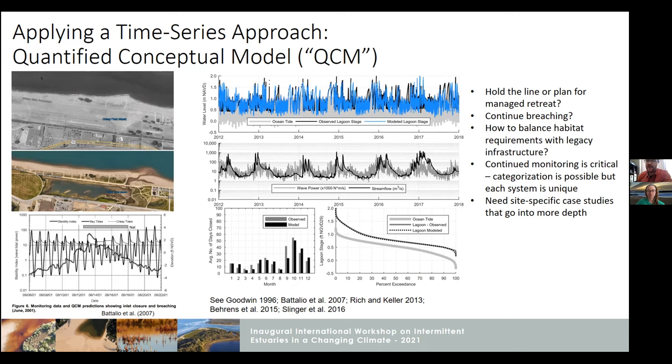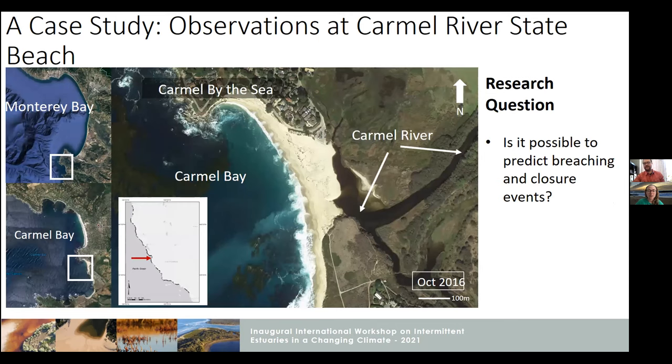We really try to marry that with monitoring to the extent that we can, working with folks like Mara who can dig into detail into systems and look at the physics. I'll dig a little bit deeper into the Carmel River system in particular. This is close to Monterey Bay in Central California. The system is about 500 meters north to south along the beach, bound to the north and south by rocky headlands. The back greenish area is the tidal lagoon, and really it's the main river channel that is responsible for infilling this particular lagoon. I started studying this site about five years ago with the main research question: is it possible to predict breaching and closure events at this particular system?